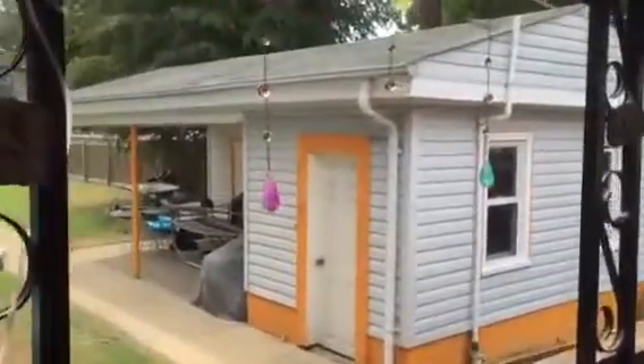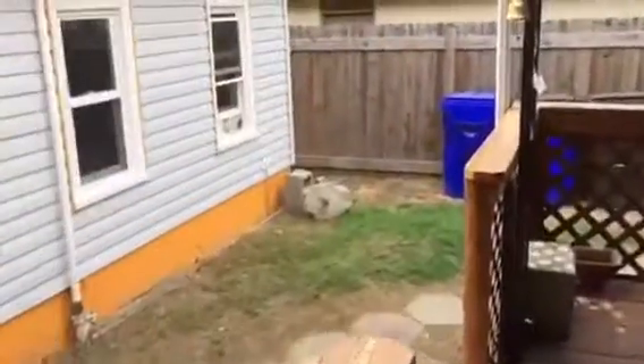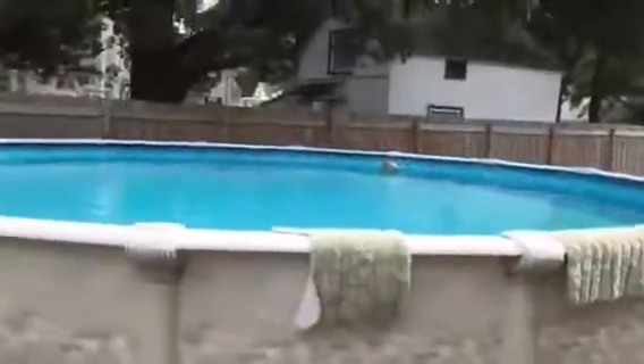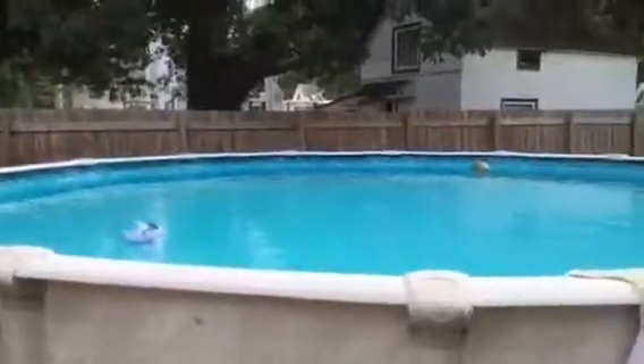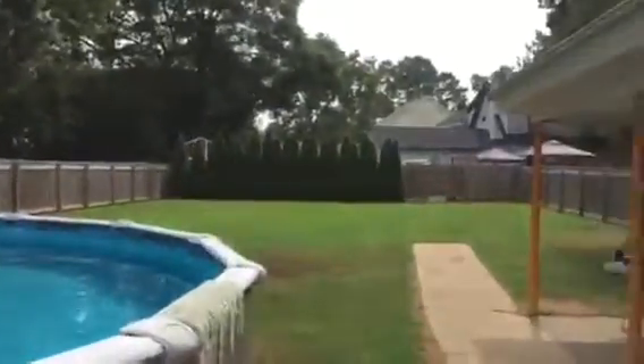Over here you can see we have a big shed in the backyard. It also houses the laundry room — washer and dryer are included. And the pool: a nice big above-ground pool and a huge backyard.